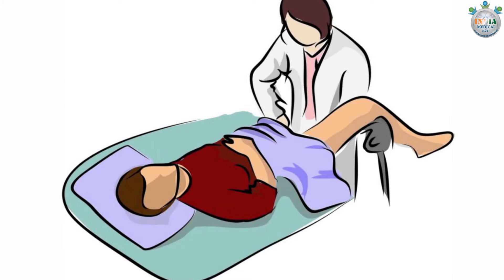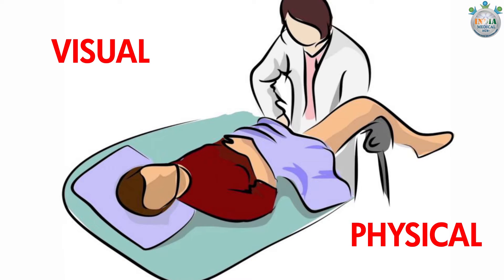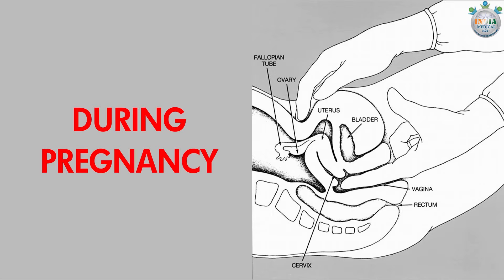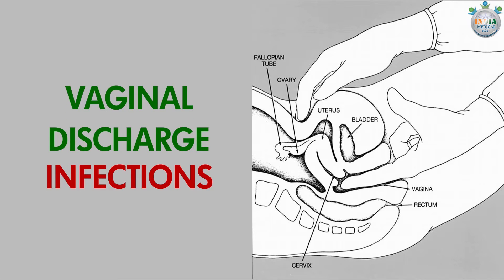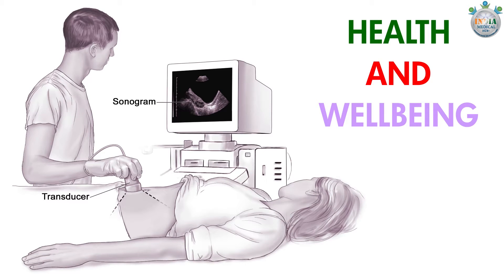Pelvic examination: A pelvic examination is a visual and physical examination of a woman's reproductive organs. During pregnancy, it is done to check any unusual vaginal discharge or infections. It is important for your health and well-being, as well as to check the growth and development of the baby.